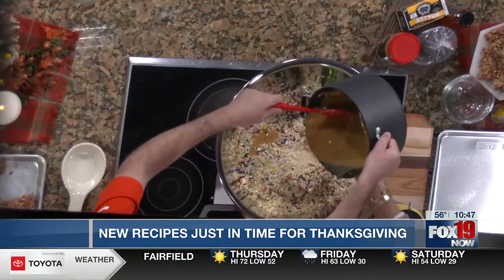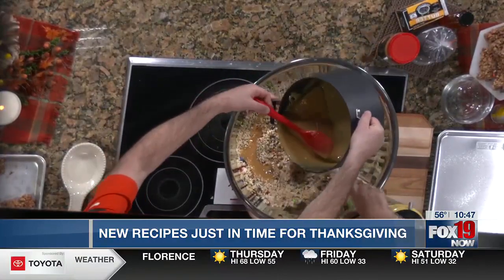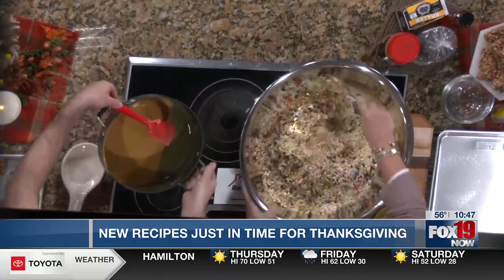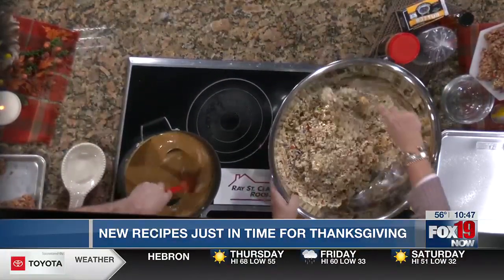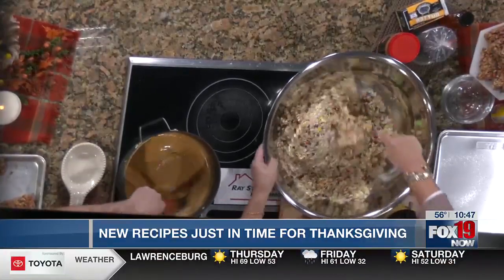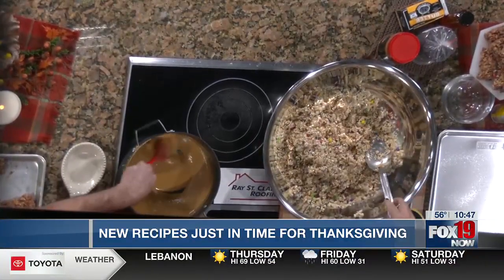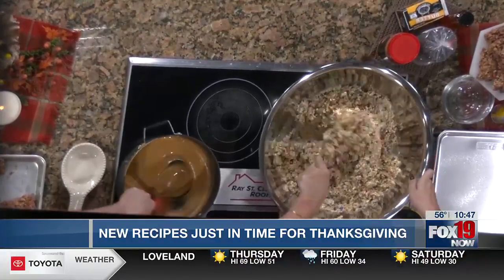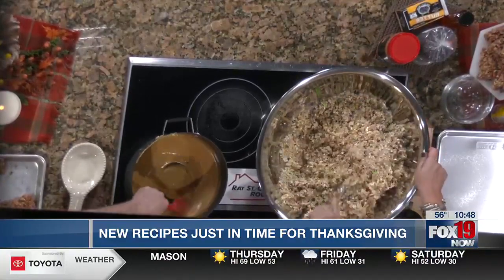We're going to drizzle — we're not going to go crazy and pour it all in. I would combine it a little like this; you want to get it all incorporated. When we melt this, it'd be great for the kids to do. Get your little tweens in there that you want to start helping in the kitchen. If they want to take something nice to the classroom, this is a great treat.